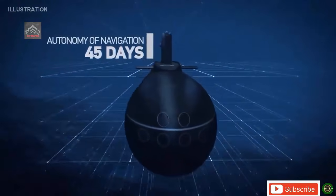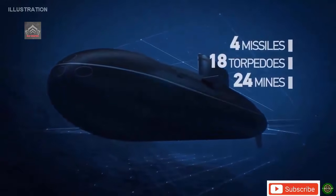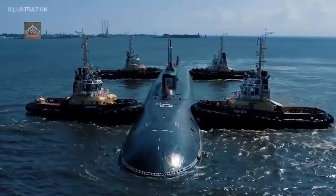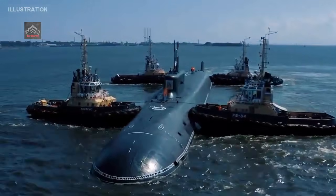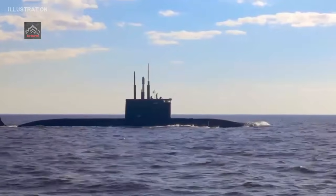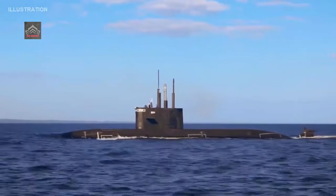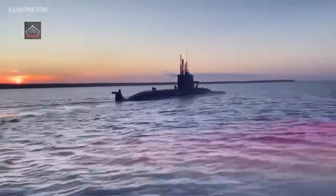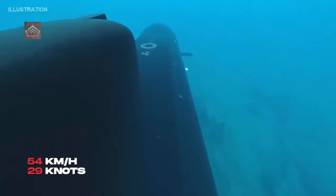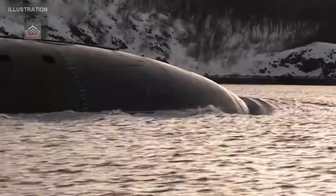For diesel-electric submarines, these two parameters — displacement and speed — are often linked to overall design optimization, potentially impacting performance and maneuverability during patrol or target approach missions. The primary propulsion system for Project 677 is diesel-electric. TASS also noted that this class of submarine could be equipped with an anaerobic (airless) propulsion system with a chemical generator to increase endurance and range. The Rubin Central Design Bureau is developing this system, though this represents an open direction for upgrades rather than a confirmed configuration currently in operation.